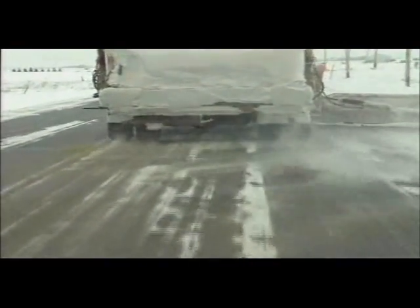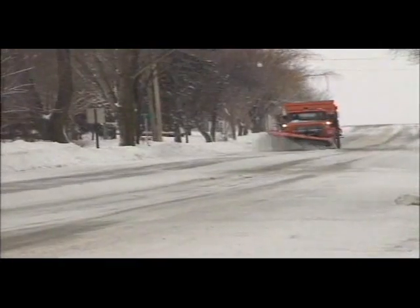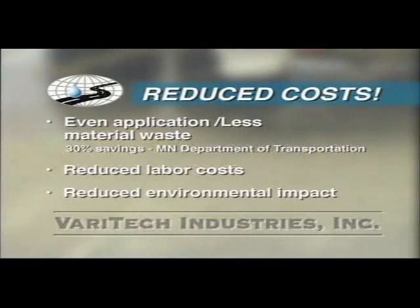Dry rock salt bounces and rolls on the road surface during spreading operations, leaving an uneven application. The next time a plow comes through, much of it is scraped off or pushed to the side, thereby requiring another application. Liquid salt brine enables an even application on road surfaces, significantly reducing material waste and labor costs. In fact, tests conducted by the Minnesota Department of Transportation showed that by using salt brine as a first strike weapon against snow and ice-covered roads, a savings of at least 30% on all materials hauled out can be realized. Reduced material usage also results in less environmental impact.